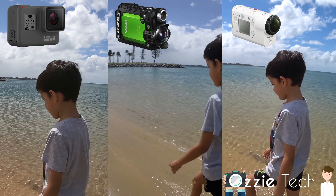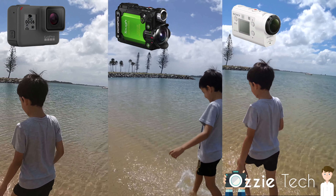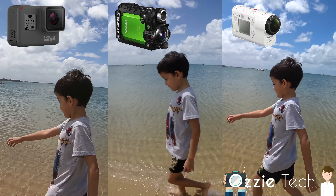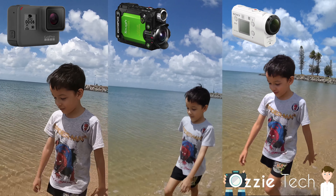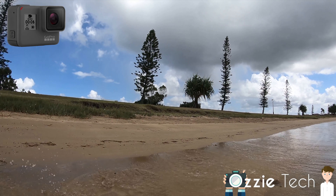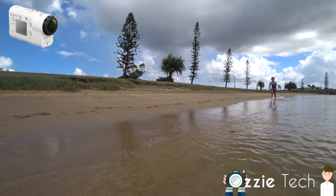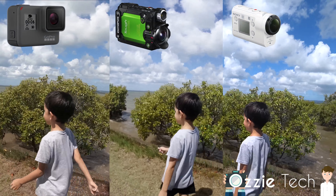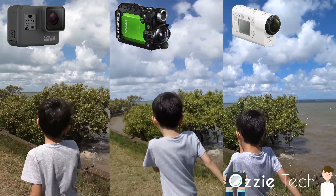I'm going to be doing a test between this camera — the GoPro Hero 6 — and also the Olympus TG Tracker, which is a really cool camera, and the Sony XDR-X3000. Let's see which camera has the best stabilization and the best 4K video. It's raining, but these cameras are all waterproof, so we'll take them out and test which one's the best.